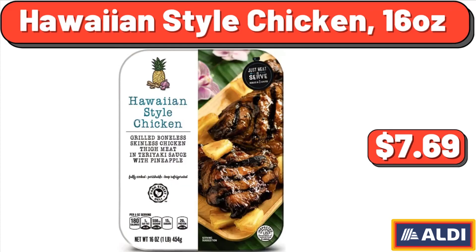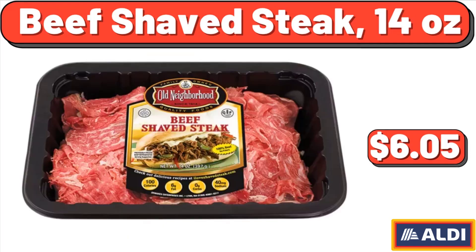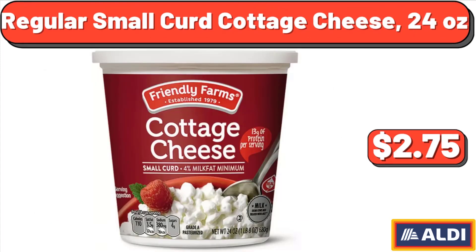Hawaiian-style chicken, 16 ounces, $7.69. Beef shaved steak, 14 ounces, $6.05. Regular small curd cottage cheese, 24 ounces, $2.75.